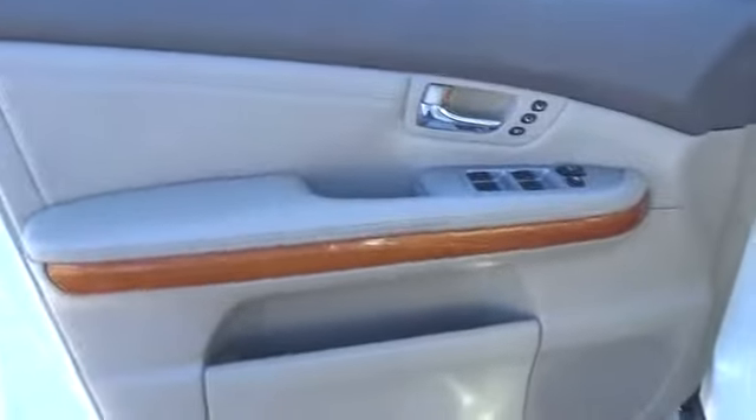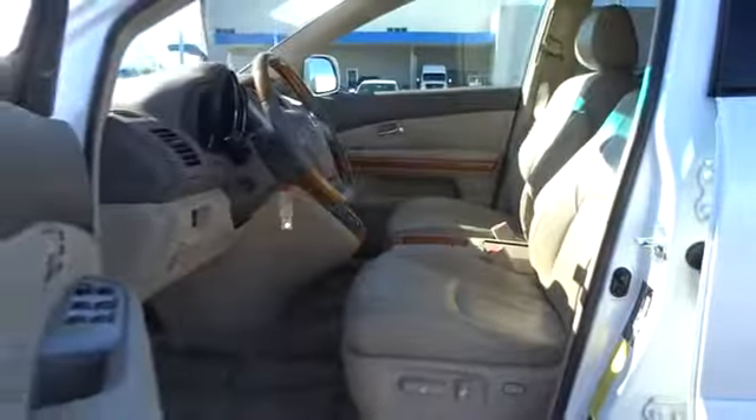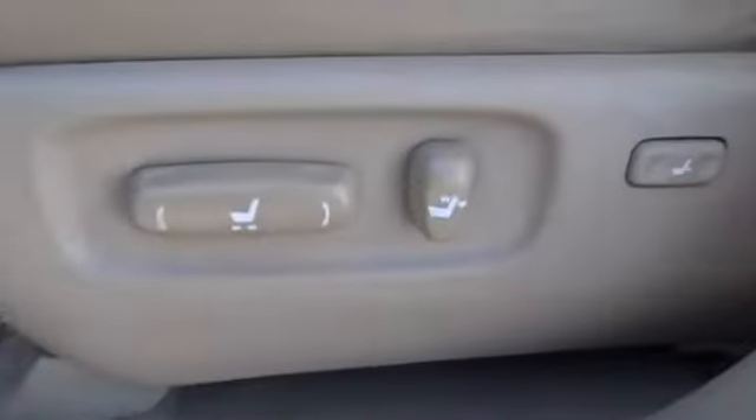Keyless entry, CD changer, power passenger seat, power liftgate, leather-wrapped steering wheel, driver lumbar, adjustable steering wheel, power steering, front floor mats, ABS four-wheel, four-wheel disc brakes, aluminum wheels.